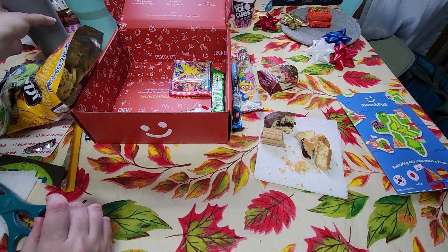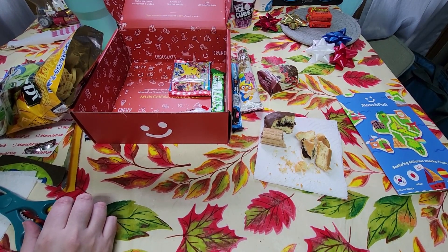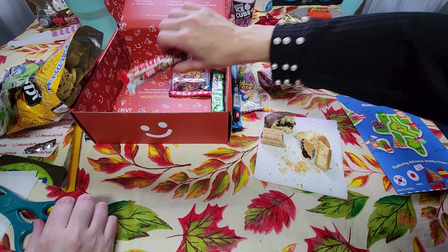It was a little more crumbly than expected — don't wear a tank top when you're eating crumbly foods, or do, it's up to you.